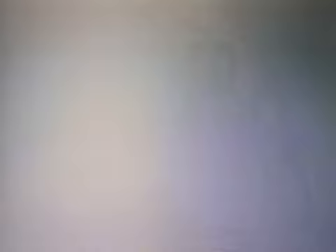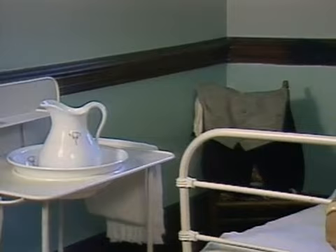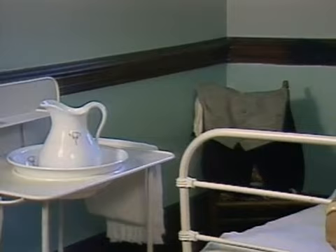Coming back to the real world for a minute, this is a typical bedroom where one of the 80 servants who staffed the Vanderbilt estate would sleep. It's small but efficient, except for the bathroom at the other end of the hall. It's not much different from your average hotel room at the turn of the century.